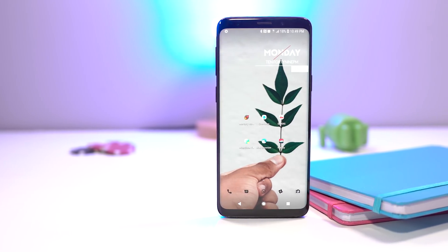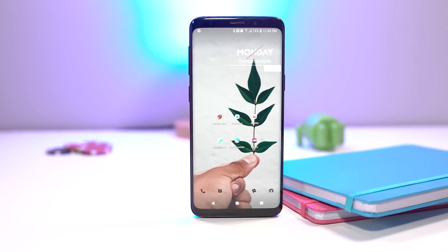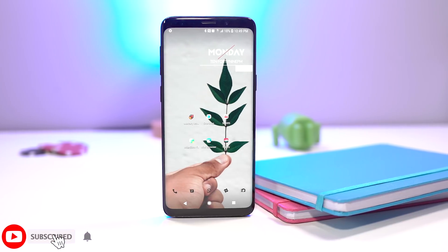Hey guys, what's going on? It's me Yasin and today I have for you guys my favorite Android apps for the month of August 2018. Without wasting any more time, let's jump in.